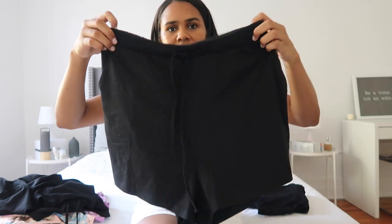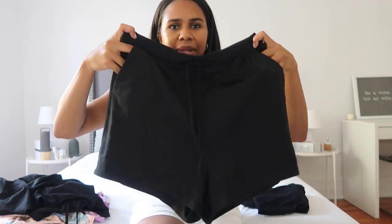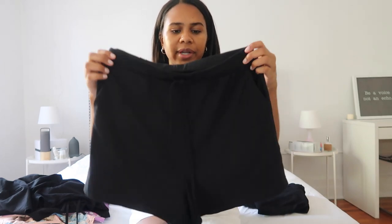I paired that top with these plain black shorts. They have pockets which I really like. I got these in a size medium but I would have opted for a small — I wanted them to be a little bit oversized but the medium is just a little too oversized. They're super comfortable either way. If I throw them in the dryer they'll probably shrink a little bit.